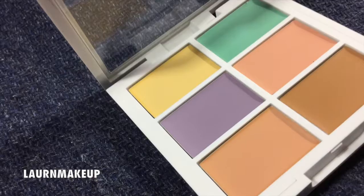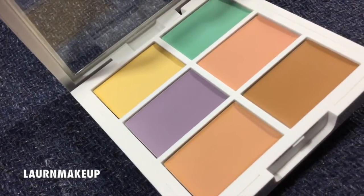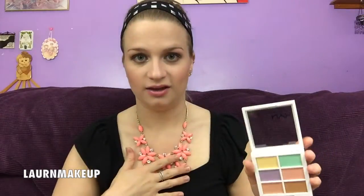The last makeup product is the NYX color correcting concealer palette — this one is actually for my kit. I really want the light concealer palette for myself but it's always out of stock. This color correcting palette has been something I needed to replenish in my kit. The shades are really creamy and nice to use, covering all the tones you need: for acne, redness, rosacea, and blue under eyes. Glad I got it — a good investment.